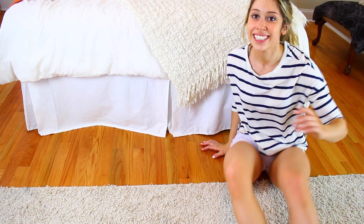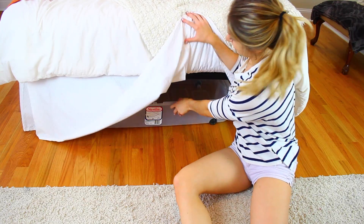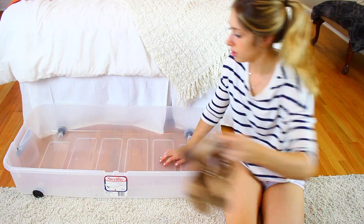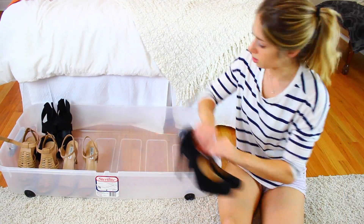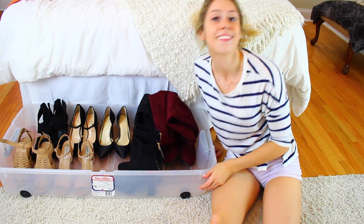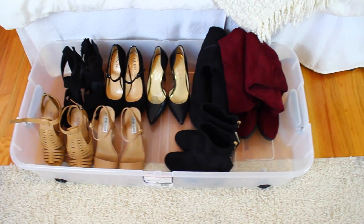If you have under-the-bed space, I definitely recommend taking advantage of it for storage. But you want it to be organized so you can quickly get the stuff that's under there. I use these plastic bins — super easy to store whatever you want: shoes, craft supplies, books, whatever it may be. You can just slide it under your bed and pull it out when you need it.